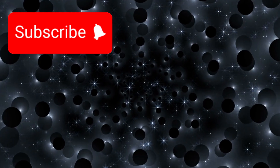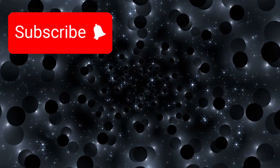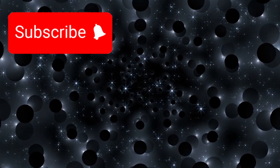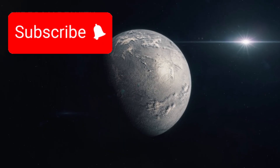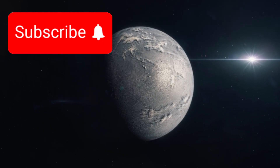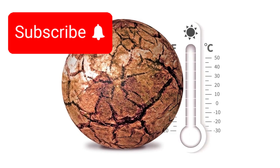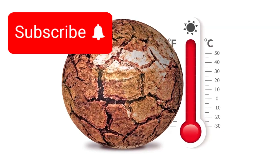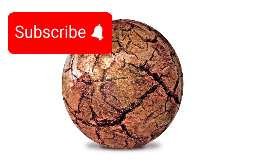Unlike Earth, Proxima b is likely tidally locked, meaning one side always faces its star in eternal daylight, while the other remains trapped in perpetual night. For a long time, scientists thought such conditions might make a planet uninhabitable — too hot on one side, too cold on the other. But that idea has evolved. Experts now believe that the thin strip between the day and night sides — the Terminator Zone — could provide a sweet spot, a twilight belt where temperatures might remain relatively mild.